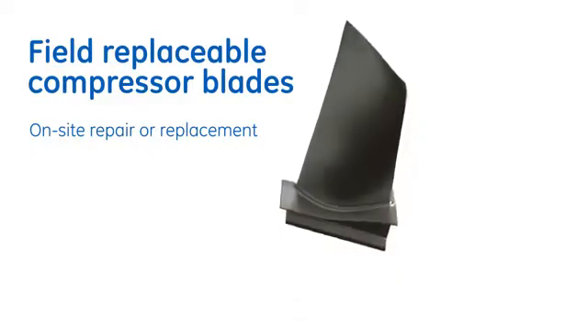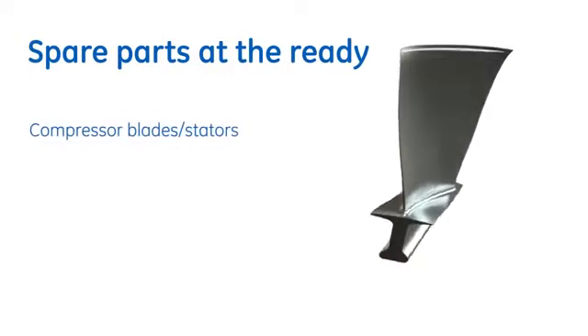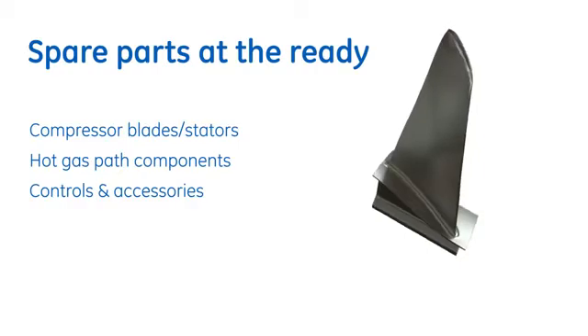help expedite on-site repair. These and many other spare parts can be built into a GE contractual services agreement to reduce up-front capital expenditures and reduce downtime.